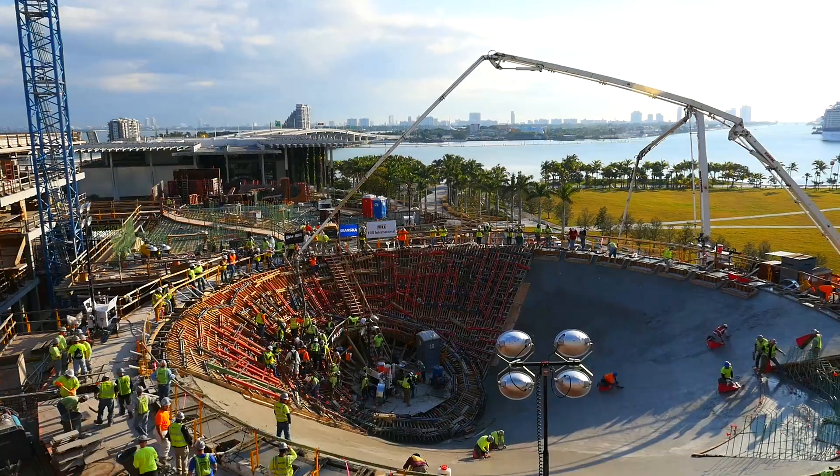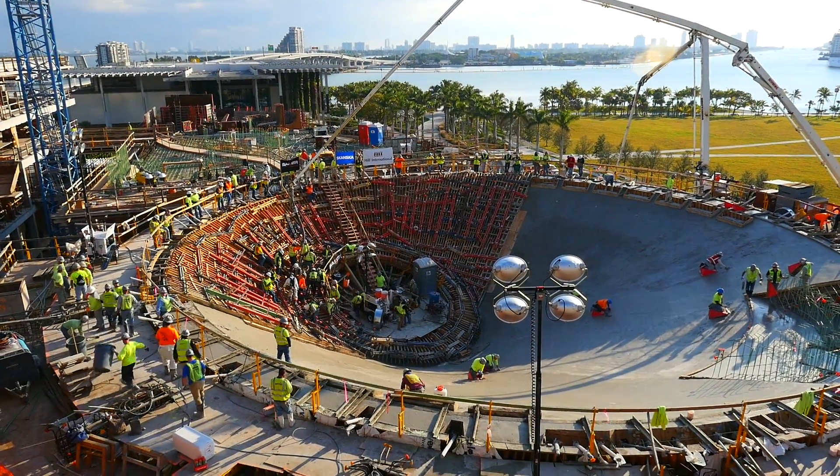We've now completed the Gulfstream tank successfully. It's something we've been working on for almost two years, and we're very proud to be part of this project and to have the opportunity to pour this thing.